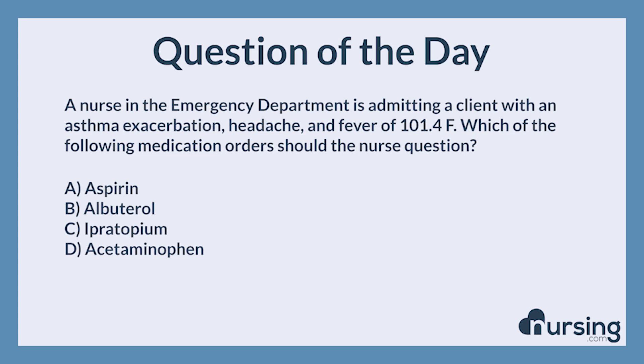The nursing category is respiratory. The NCLEX category is pharmacology and parenteral therapies.